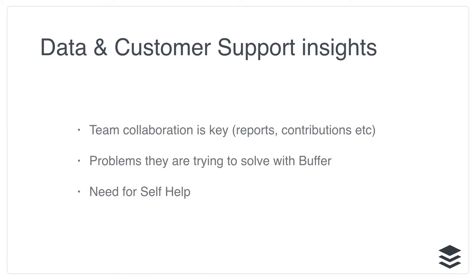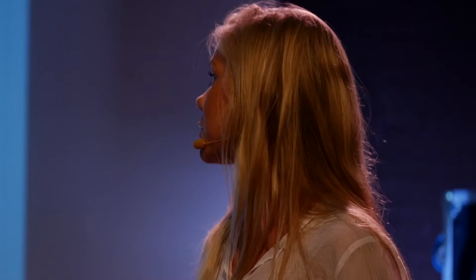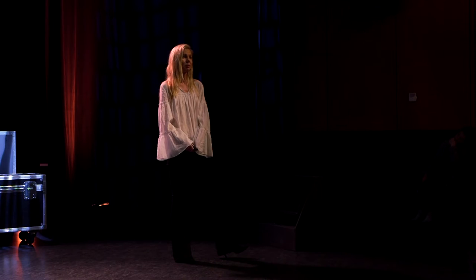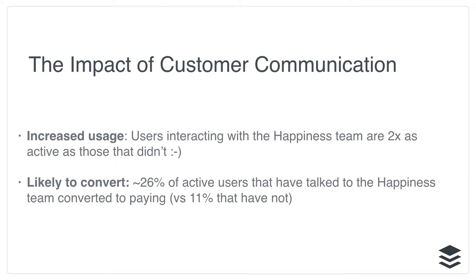Insights from the onboarding team validated the need for team collaboration — the team member feature — but also revealed that reports are really important for social media contributions. We also found out more about customer problems and goals, and identified a need for self-help that we hadn't really focused on before. Implementing these learnings, segmentation is key for us — team size, company size, industry, and what they're trying to achieve with Buffer. This impacts our in-app messaging, demos, webinars, email courses, Drift campaigns, and our learning center content. Users who interact with our onboarding or happiness team are twice as active, and 26% of active users who've talked to our team have converted to paying.